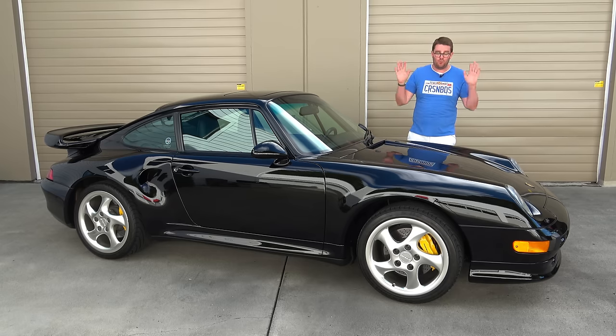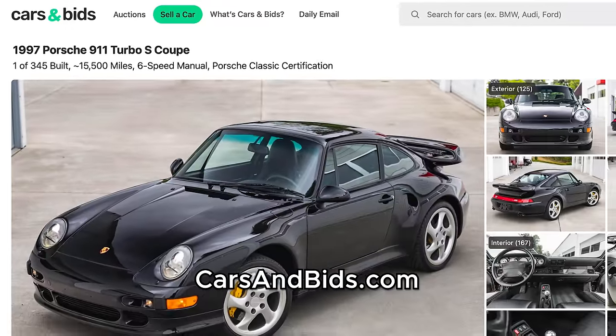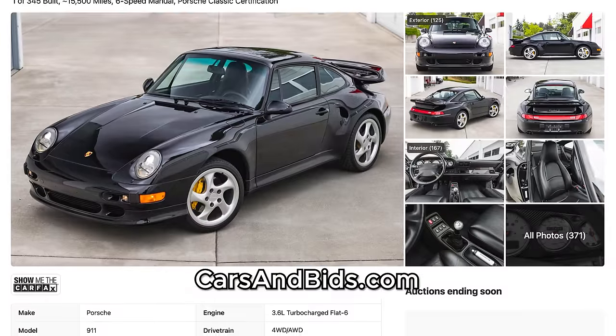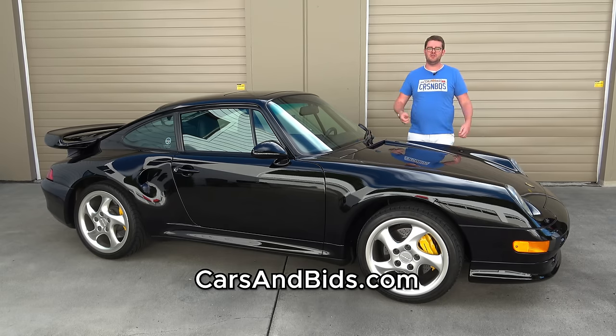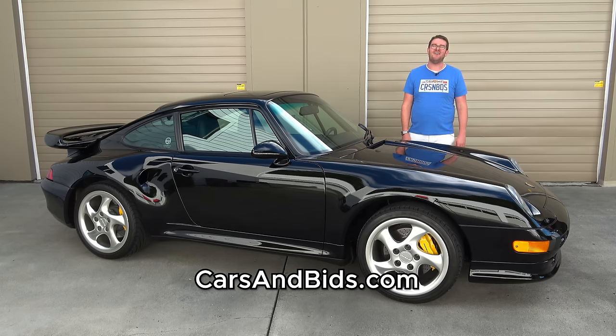Before I get going, really big news — this 993 Turbo S is currently for sale, being auctioned live on Cars and Bids. This is a Turbo S variant, which means it's one of the last air-cooled 911s ever made. This one also has just 15,500 miles and comes with a lot of its peripherals, including its original sales invoice, service documentation, its toolkit, and much more. It's also unmodified, and it's an incredibly special car. After you finish watching, click the link in the description to head to the live auction and bid on it, only on Cars and Bids.